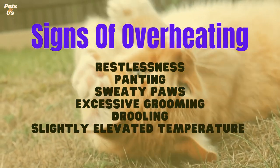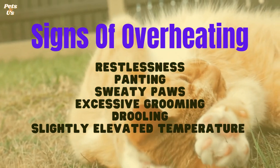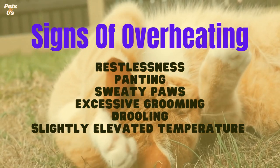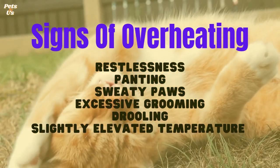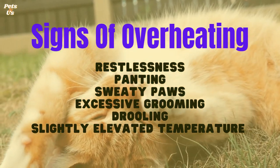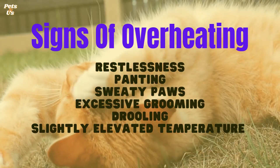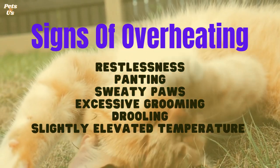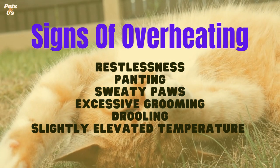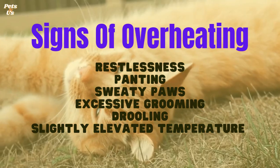Signs of overheating. Cats do not tolerate heat well. They can only cool down through panting, sweating through their paws, and grooming themselves, which means overheating and heat stroke is a risk. Some cats are more at risk than others — short-nosed breeds cannot pant as effectively, and breeds such as Himalayans and Persians can be especially sensitive to heat and may be predisposed to heat stroke. Early signs of overheating may include restlessness, panting, sweaty paws, excessive grooming, drooling, and a slightly elevated temperature.